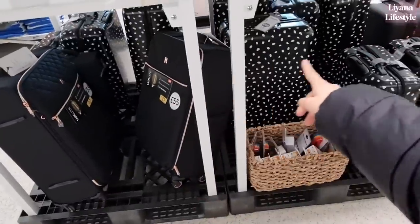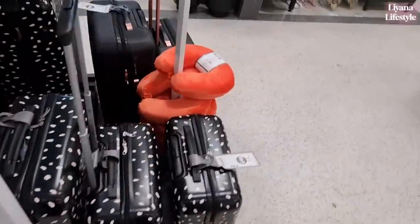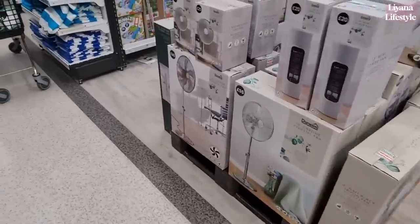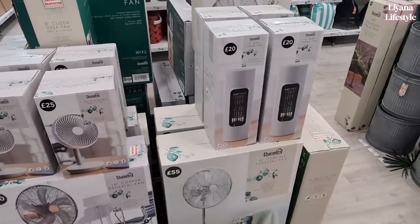They've got all of their luggage out — £45 for these ones, £55 for these, and then the smaller ones are £40. Is anyone affording to go on holiday this year? Let me know in the comments. We've got some fans out for £25 and then these tower ones for £20.